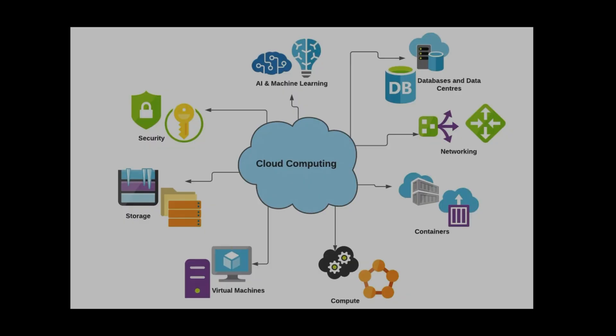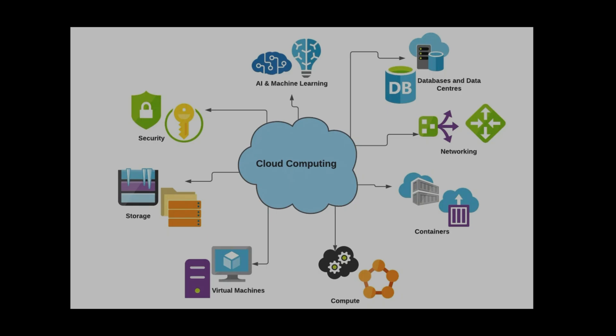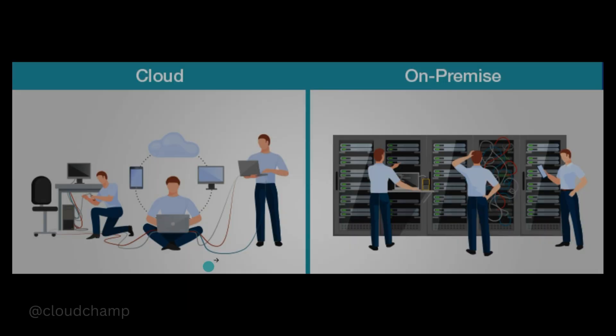To explain this more clearly, we have a diagram here. Cloud computing means delivery of services like storage, virtual machines, compute, containers, and networking, rather than using your own hardware in your data center. For example, if you want to run a website, you can rent a virtual machine from AWS called EC2 and install your web server on it, instead of buying and maintaining your own physical server.